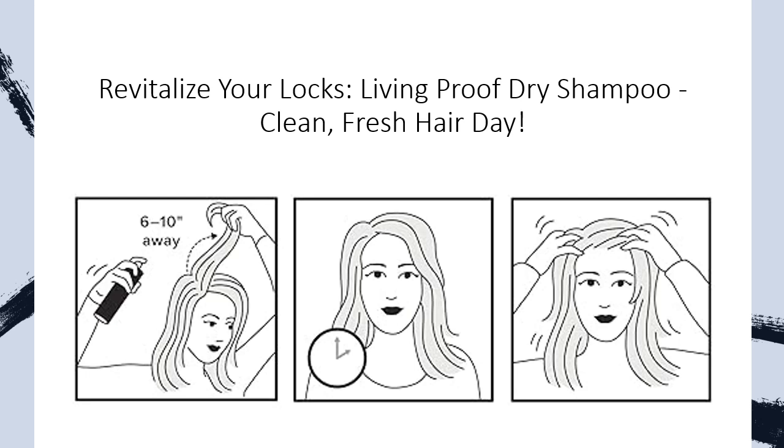Worried about white residue? No problem — easily remove it by rubbing, massaging, or using a brush, leaving your hair vibrant and clean.